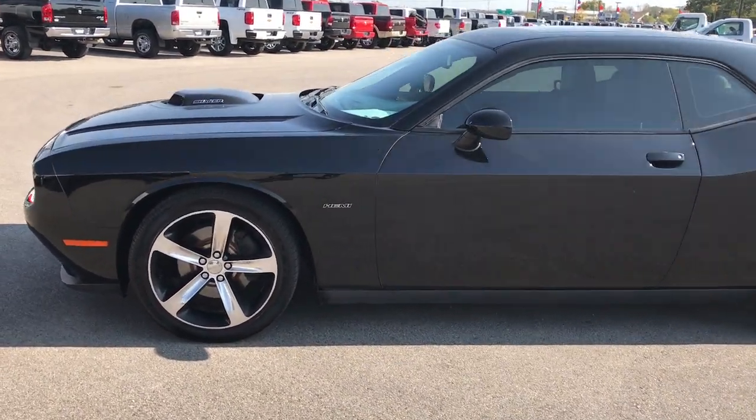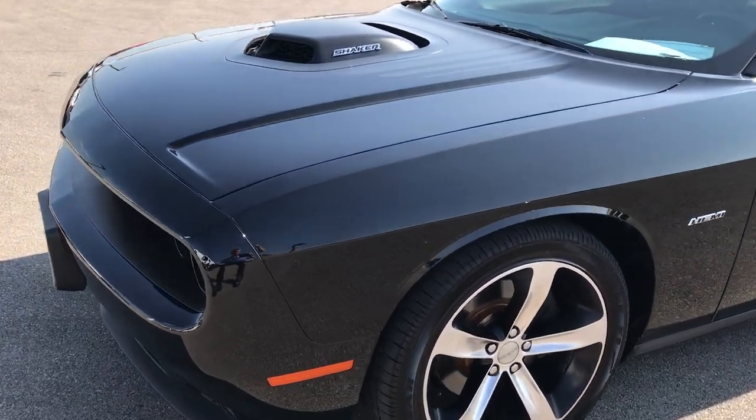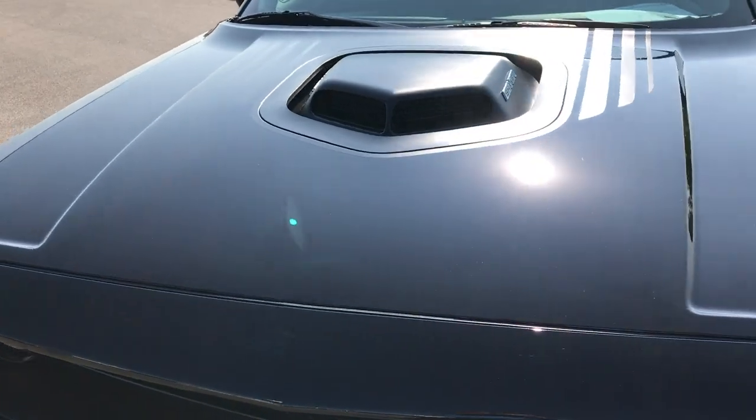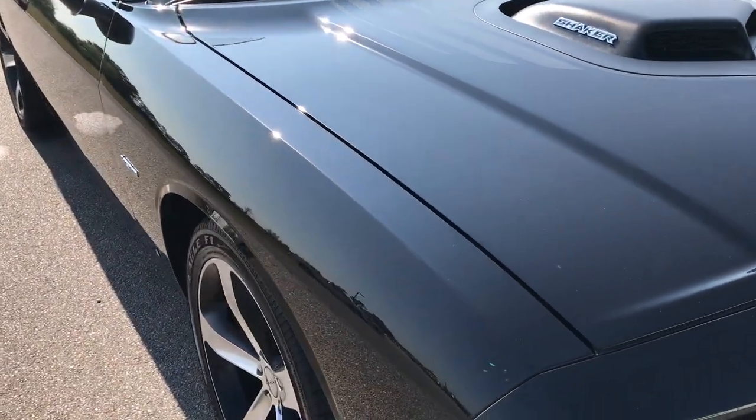This is stock number 7T397A, a 2015 Dodge Challenger RT with the shaker. This vehicle has the 5.7 liter V8 Hemi motor.